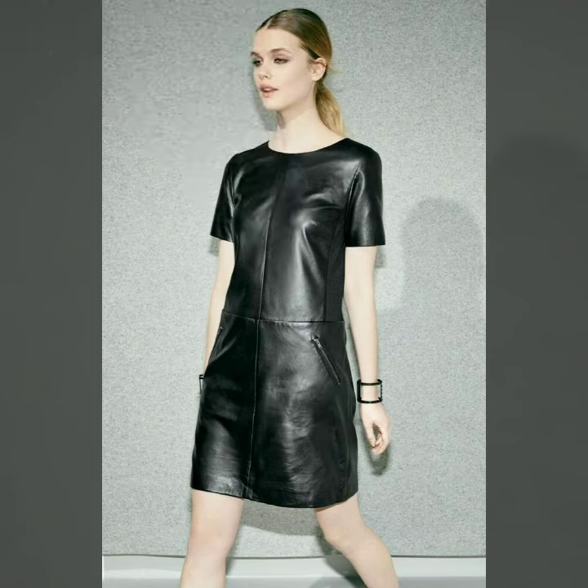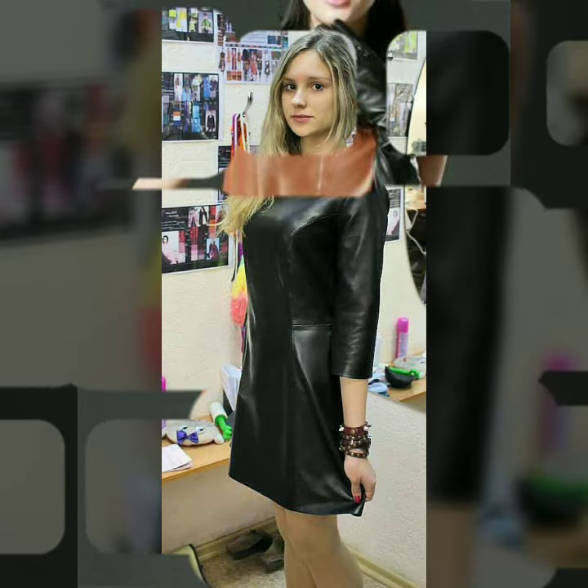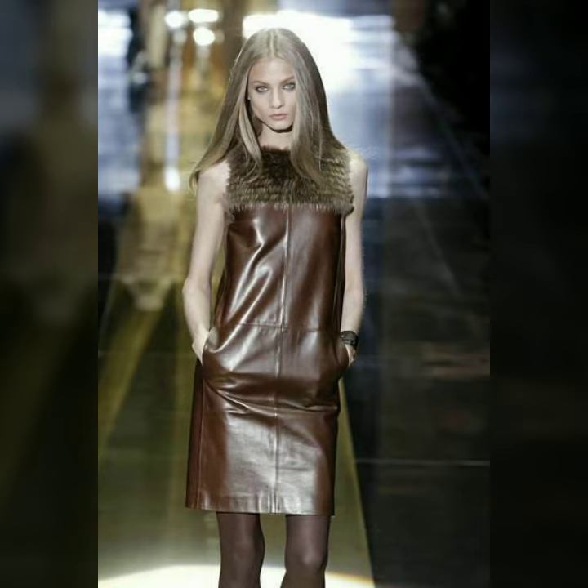In today's video we have come up with some very cool and stylish designs of leather sheath dresses for women and girls. You can easily buy any of these designs from the market and websites I mentioned. Goodbye till the next video — see you soon with new designs, new collections, and new ideas!